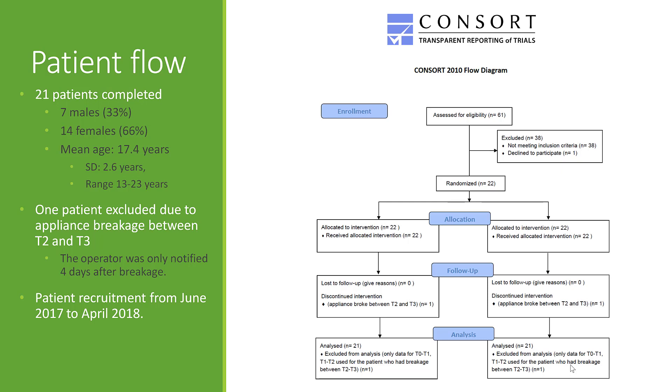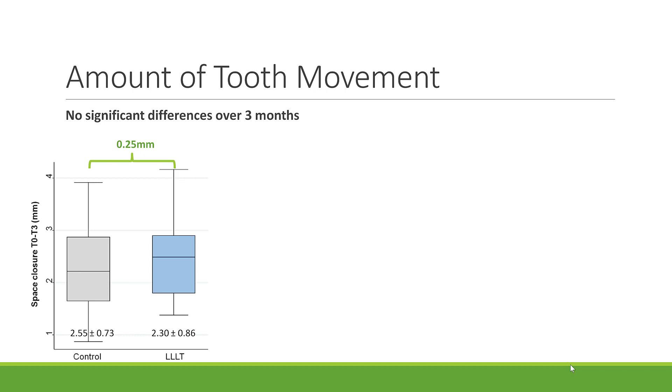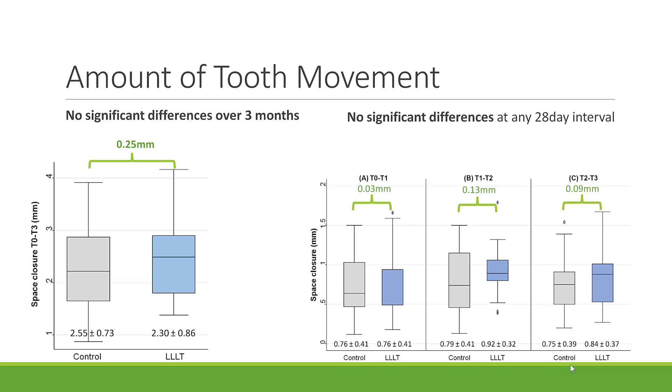21 patients completed the study with a mean age of 17.4 years. One patient was excluded due to appliance breakage between T2 and T3. The overall difference in tooth movement from T0 to T3 was 0.25 millimetres, which was neither statistically nor clinically significant. There were no statistically significant differences at any of the 28-day time intervals over the three-month study duration. Rotation and anchorage loss were slightly higher in the low-level laser therapy group, but this was also neither clinically nor statistically significant.